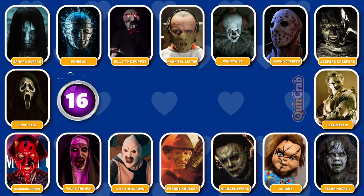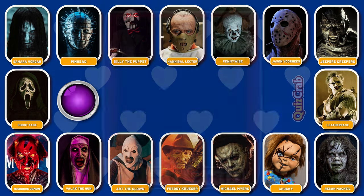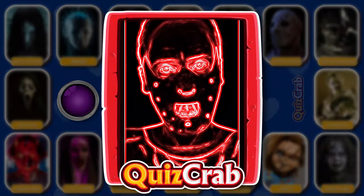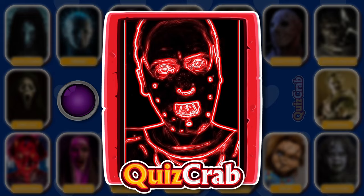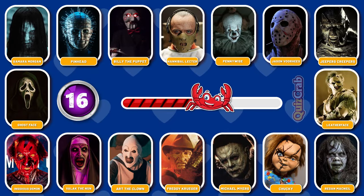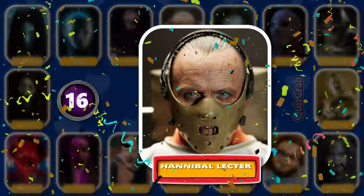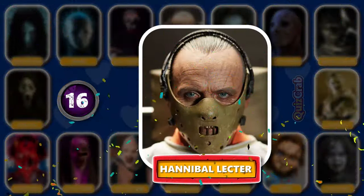Round 16. Be ready for the scene. What about this one? Can you identify this horror character by their cosplay makeup? Yes, you got it. It's Hannibal Lecter.